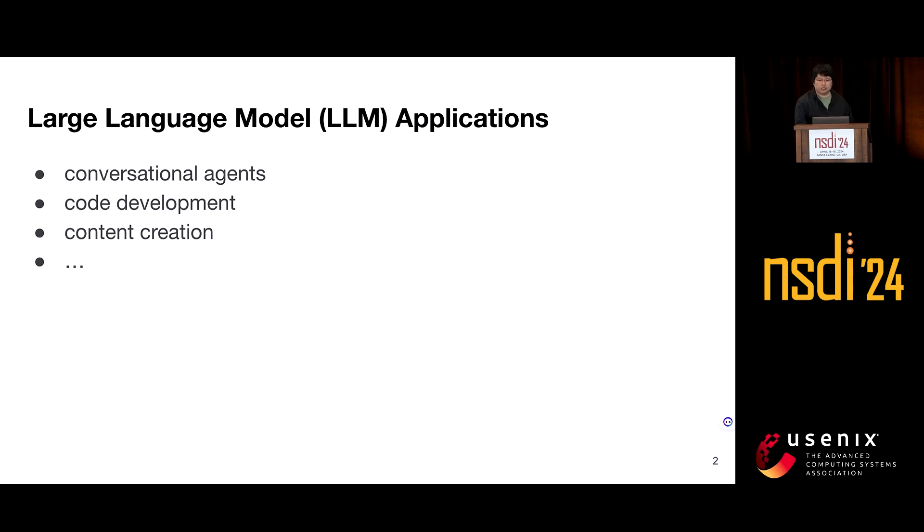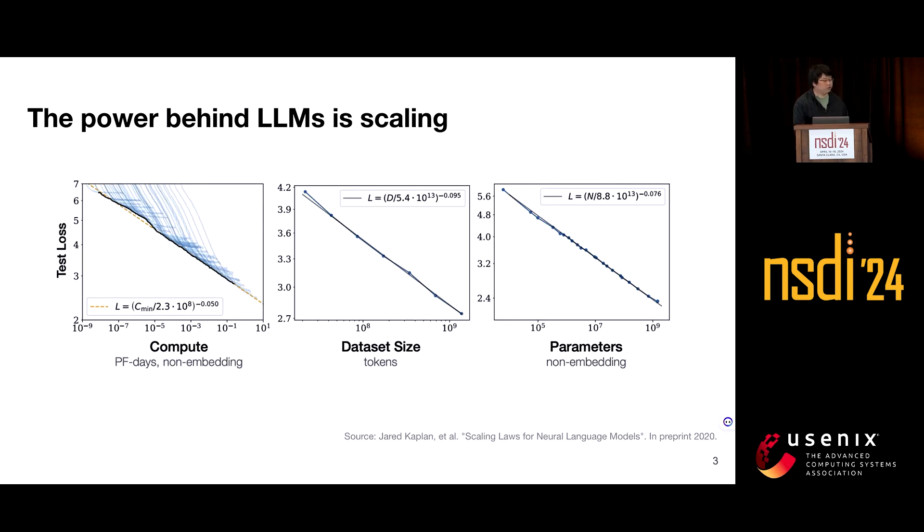You may wonder why there is a need to train models on such a massive scale. Back in 2020, researchers found that the power behind large language models lies in scaling. The performance of LLMs improves smoothly as we increase the model size, data size, and amount of compute used for training. Empirical performance has a power-law relationship with each individual factor when not bottlenecked by the other two.